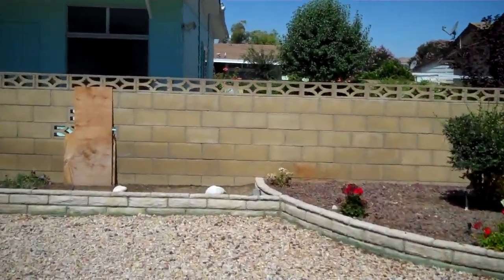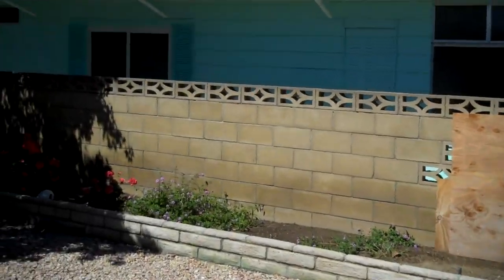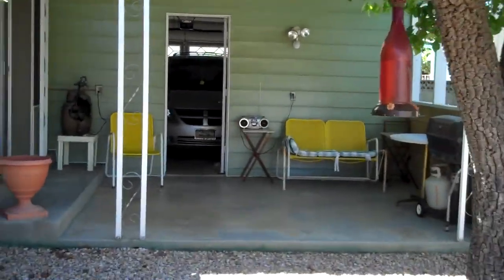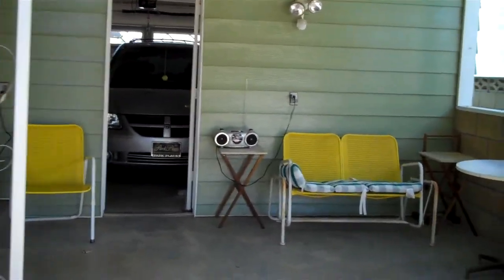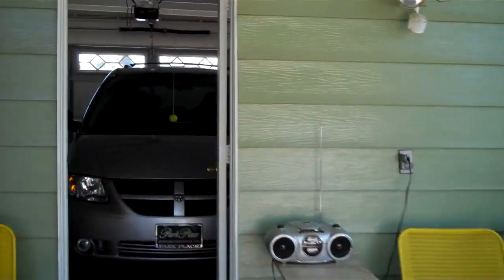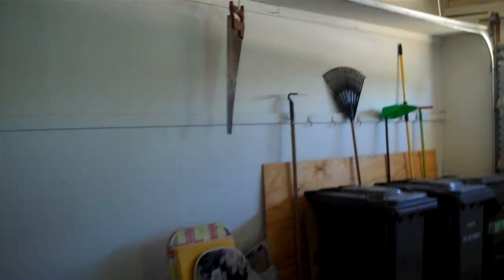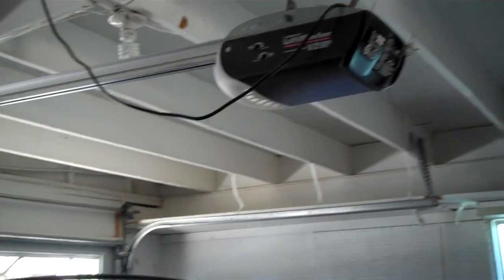And let's take a look at the garage. It is a two-car garage. There are lots of cabinets in here, it's all been finished off. And there are your cabinets. It does have a garage door opener. And this is built very, very well.